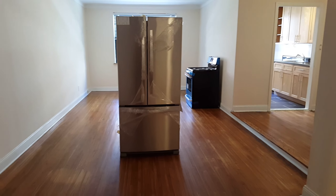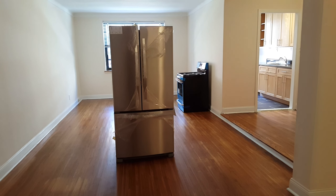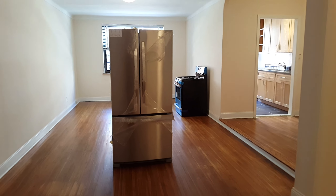The apartment is very good price and will go very quick. If you want to view it, call me or text me so we can schedule a viewing. Thanks for watching the video, have a wonderful day.